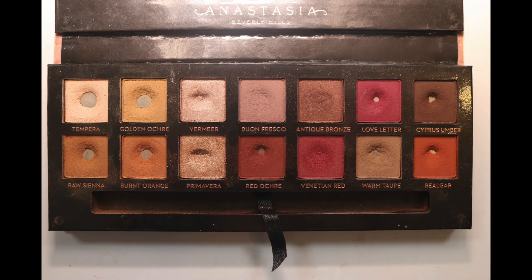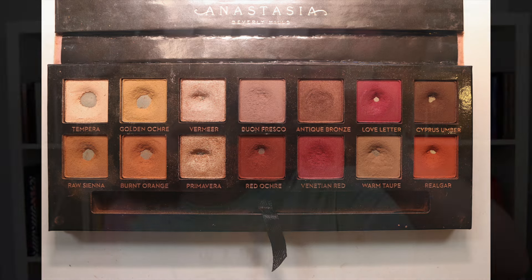Last month I managed to hit three pans in the palette and still had two shadows left that I hadn't reached my usage goal on yet. Last month I hit pan on Ria'lga, Vermeer, and Primavera. That left me with Bonfresco, Venetian Red, and Antique Bronze to hit pan on, and I still had usages required for Tempera and Antique Bronze.